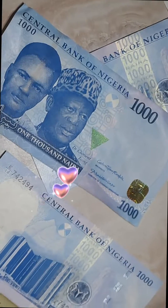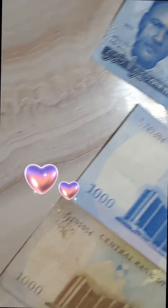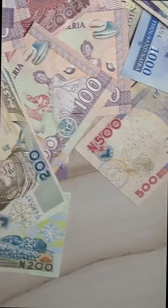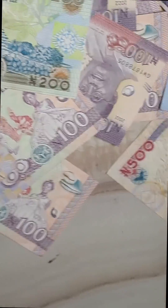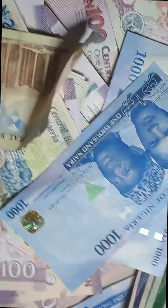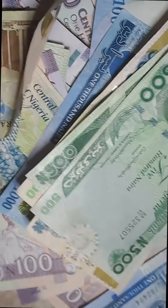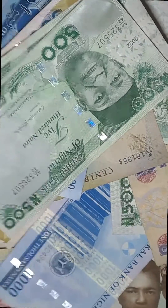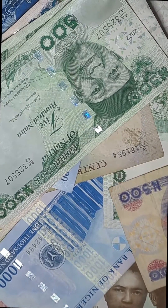The obvious difference across all denominations is the color. That's it for my review today — I hope you loved this review. Don't forget to drop a like, leave a comment, and subscribe to my YouTube channel for more awesome content. I know a lot of you have reservations about the new naira notes — take it or leave it — this is the new legal tender.